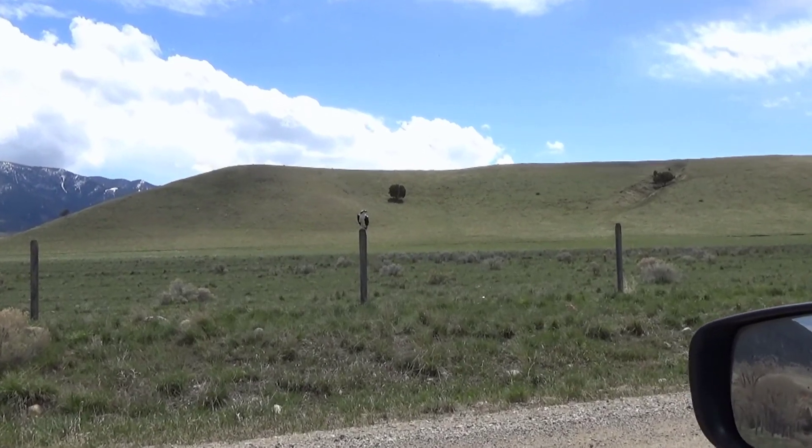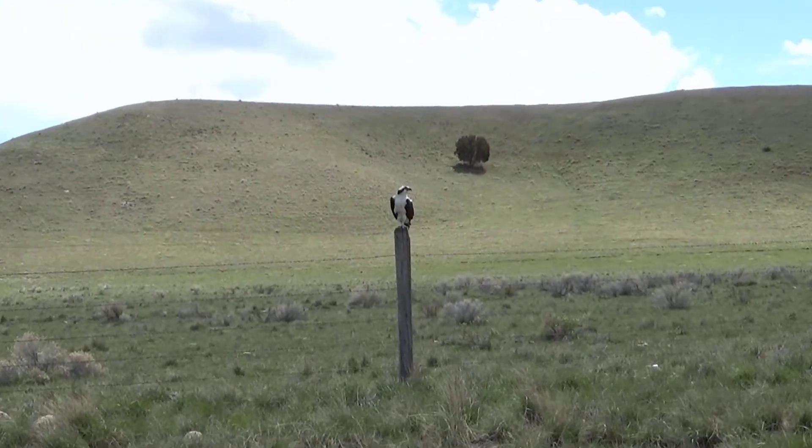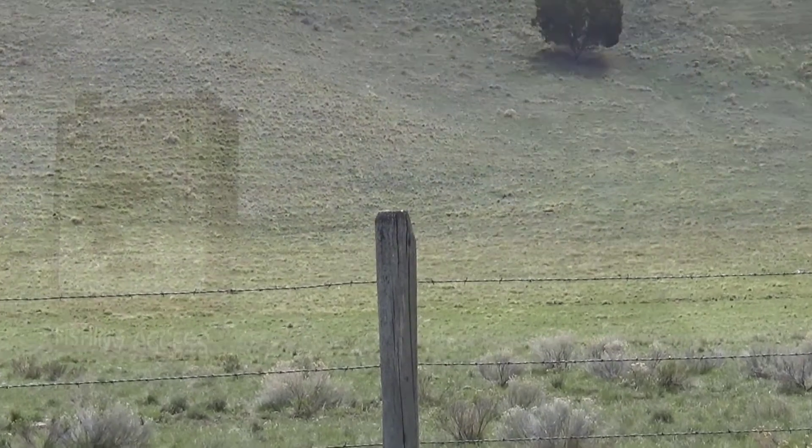Today I'm in Ennis, Montana. If you like fishing and camping and birds of prey, you're gonna love this video. I'm gonna give you a tour around Ennis Lake.